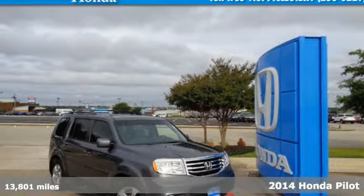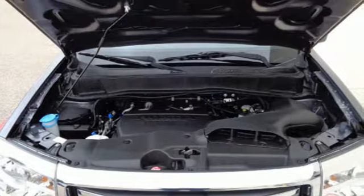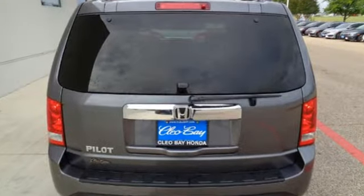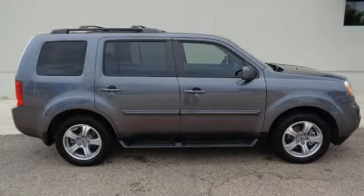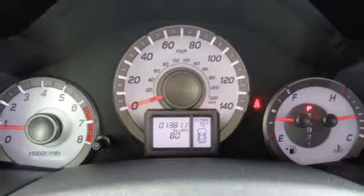Here's the 2014 Honda Pilot. With countless technological innovations, this SUV is roaring ahead of the curve. Performance and safety are top-notch with the V6 engine with variable cylinder management and advanced compatibility engineering body structure. The rear-view camera, climate control and remote entry conveniently come standard.